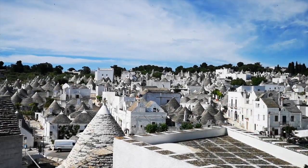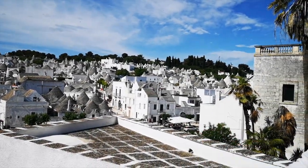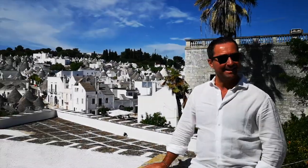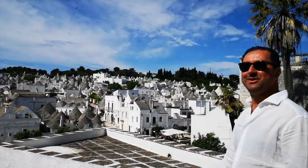Inside these Trulli they've made Airbnbs, restaurants, and coffee shops — rearranged in a touristic way — but you can still have the feeling of being in a fairy tale book. We're going to walk together and explore this incredible village little by little.